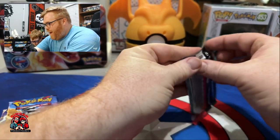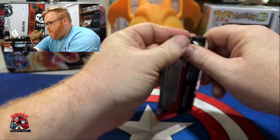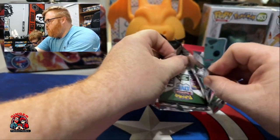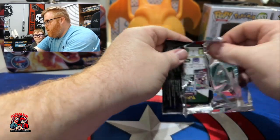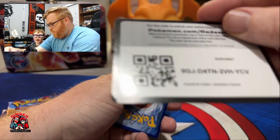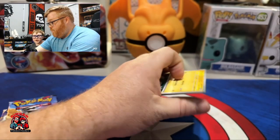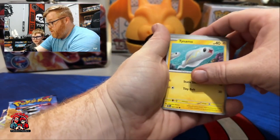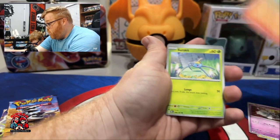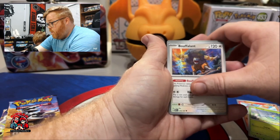We're going to get straight into the packs — we're hoping for some Charizard luck. I am starting us off with the Dragonite pack. Do you think we're getting our Charizard today? I think it is possible but not likely.